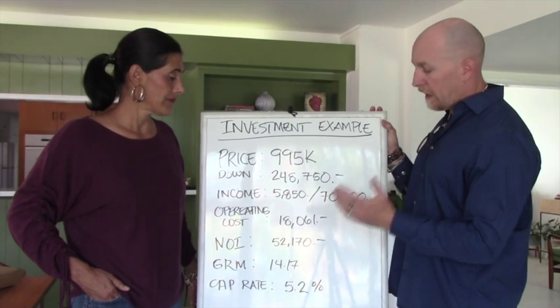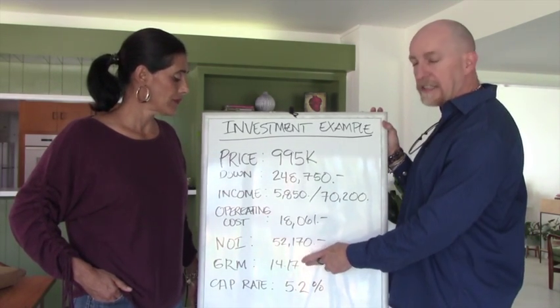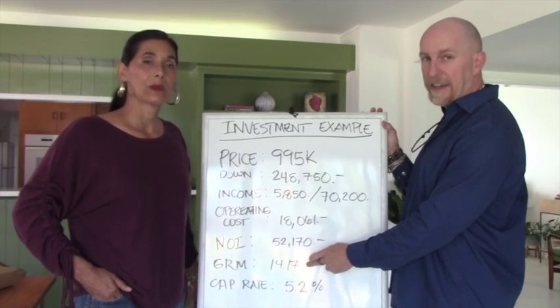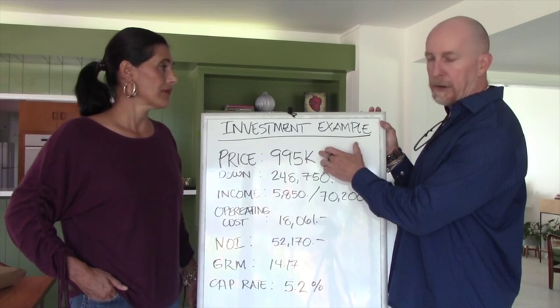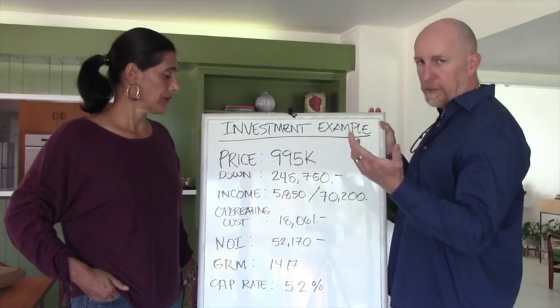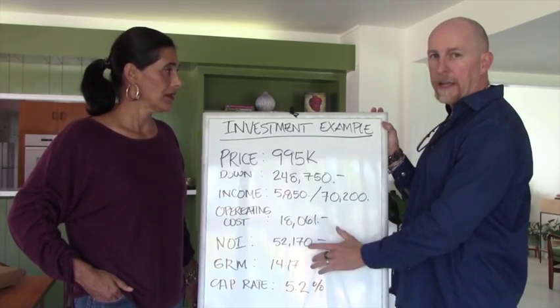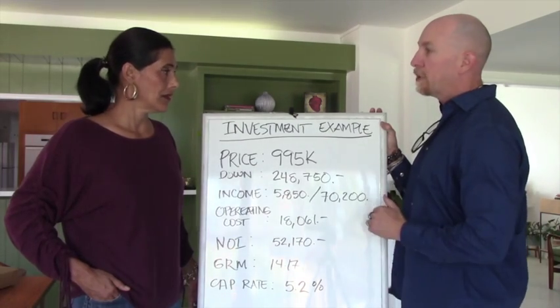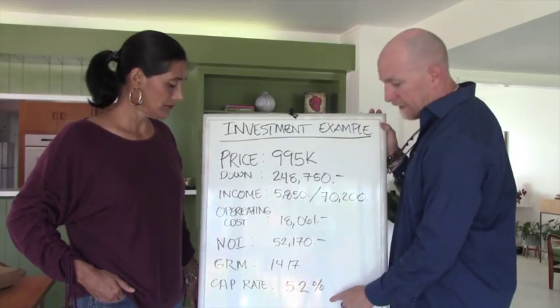We look for a GRM under 15 in the LA market — this is market-specific. Basically, it means it would take 14.17 years to pay back the $995K you put into the property based on gross rent. There are expenses in reality, but this is an easy way to compare how much rent you're getting for the price you're paying.